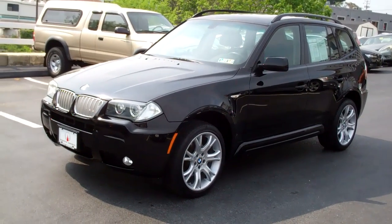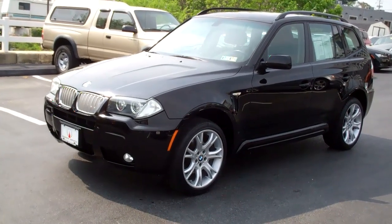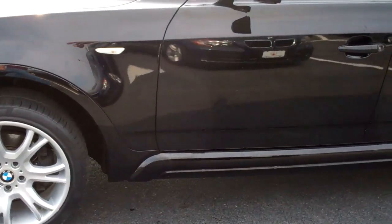Welcome to Mannheim Imports. Today we have for you a 2008 X3 Sport Package, 35,000 miles, for the low price of $31,450.